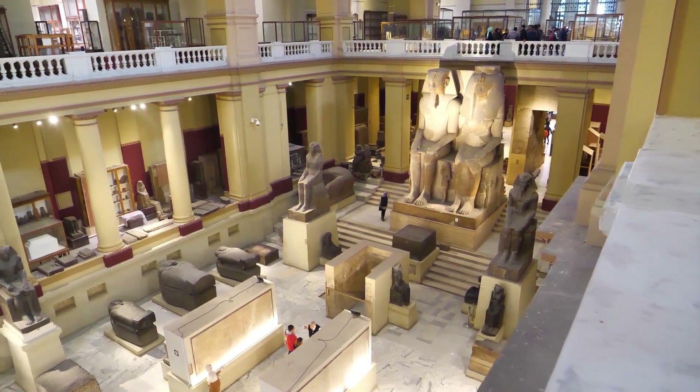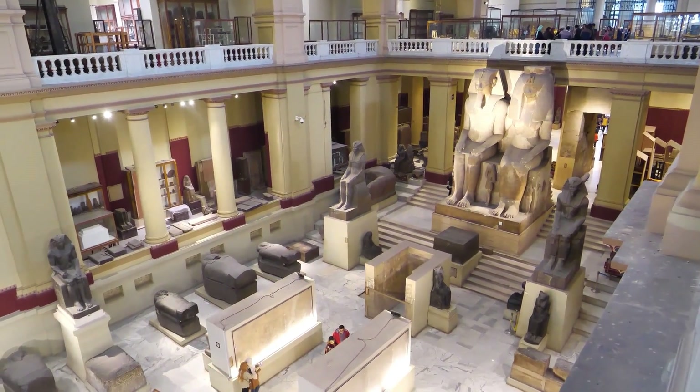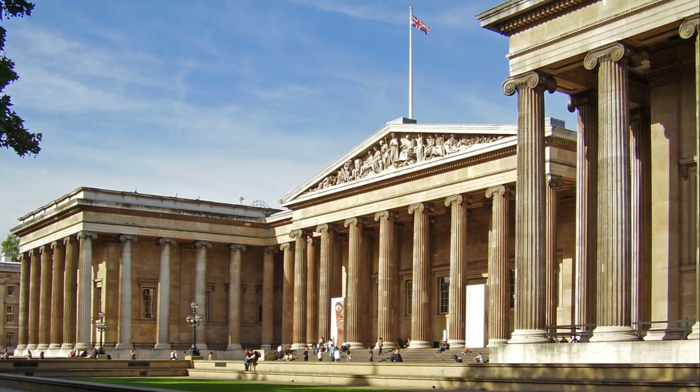Among the myriad treasures within its walls, the Rosetta Stone, the Elgin Marbles, and the Egyptian Mummies stand out, each narrating a unique tale of our shared past. One can spend an entire day, if not more, exploring the labyrinthine galleries, each corner unveiling a piece of history that has shaped our world. With free entry, the British Museum offers a priceless journey through time.